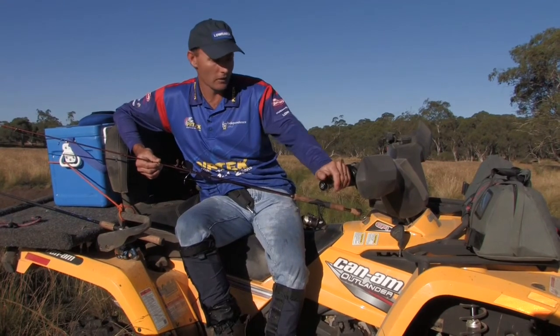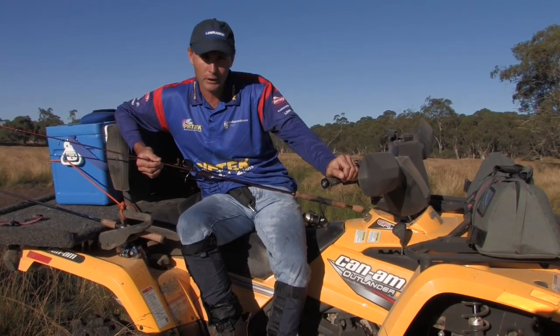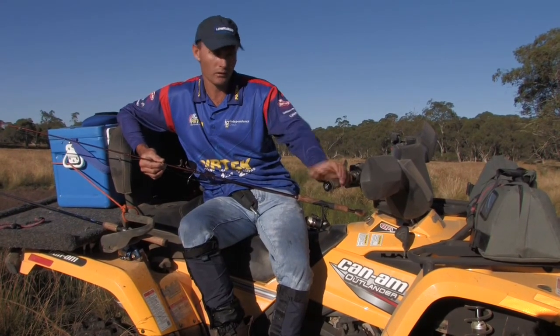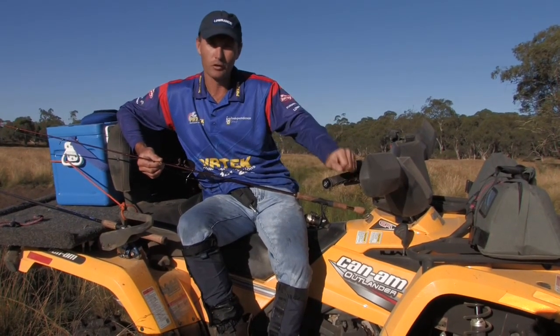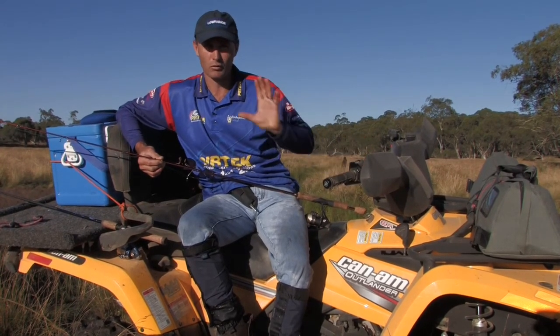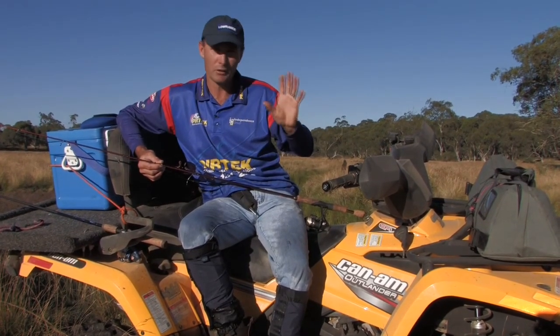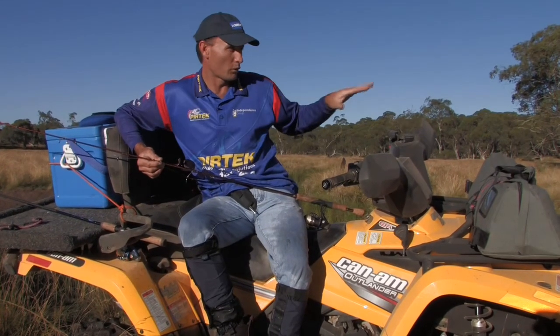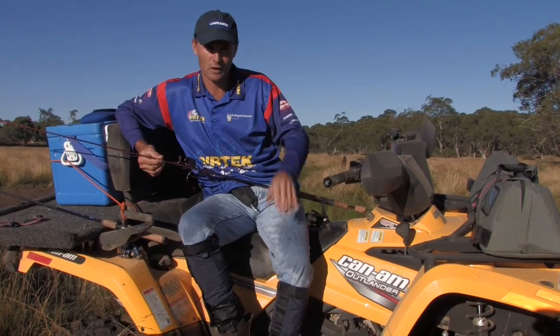Hi, it's Gesty here. You're watching Fishing the Edge. Mate, the nor'easter is pumping at home at the moment, so ditched the boat, jumped on the old Can-Am quad bike, loaded up some crib, going to chase a few trout in the mountains — rainbows and browns. New South Wales fisheries are really good now at stocking rainbows and browns in the mountain areas. So I've got some soft plastics, going to work my way around, try and keep away from the snakes and hopefully catch a trout.